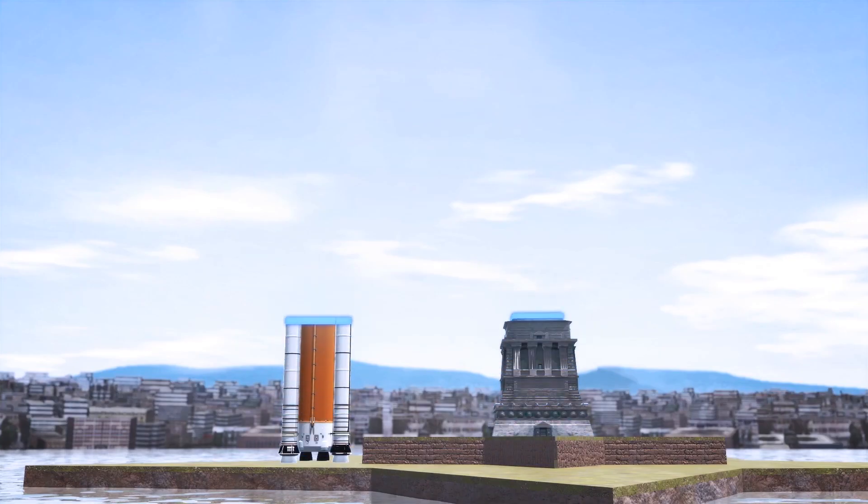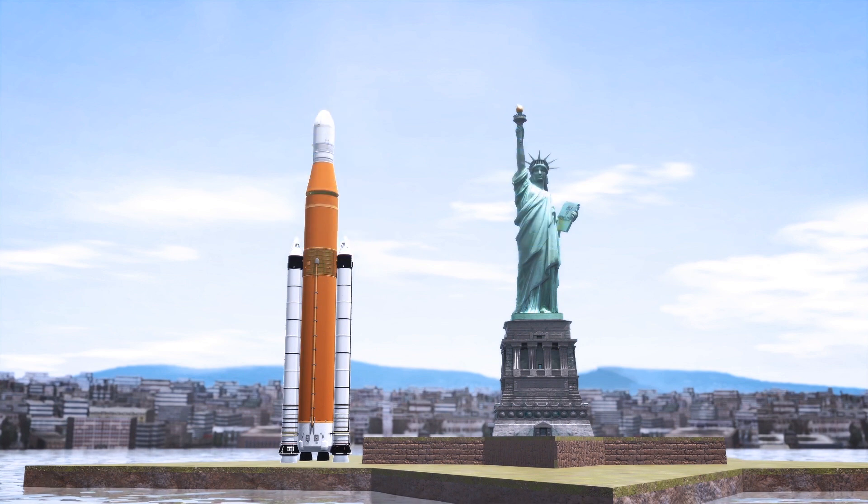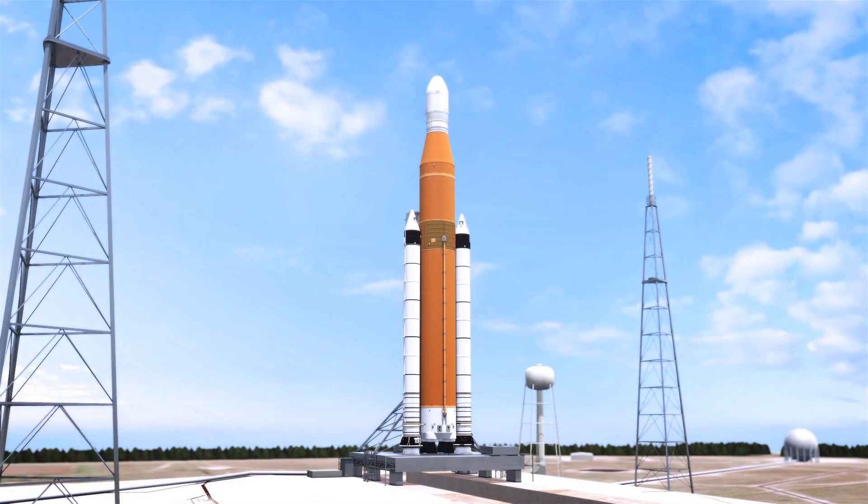The first version of the SLS will tower 23 stories above the launch pad. Its core stage houses two large storage tanks — one for liquid hydrogen and another for the liquid oxygen that makes the hydrogen burn.